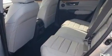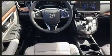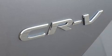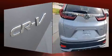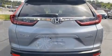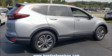Honda infused the interior with top shelf amenities such as power front seats, lane departure warning, and seat memory. Features such as automatic climate control and leather upholstery prove that economical transportation does not need to be sparsely equipped.